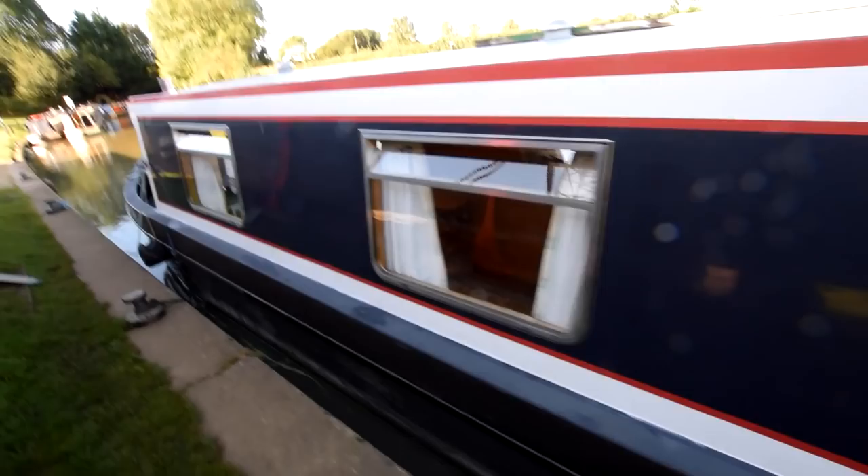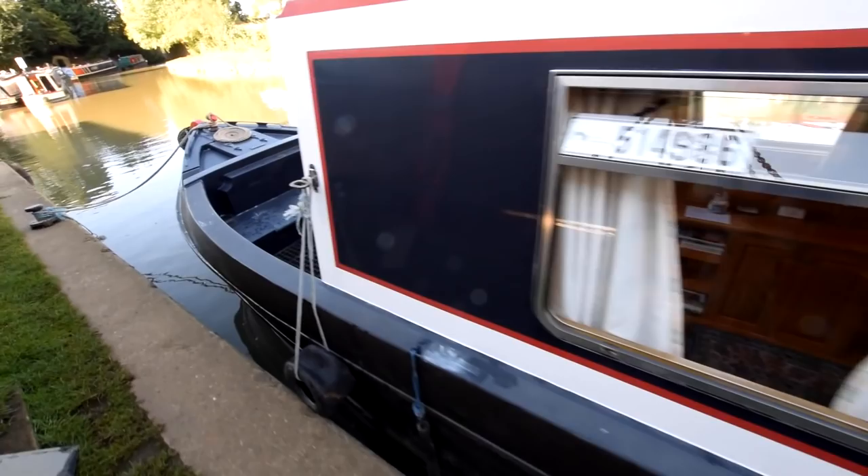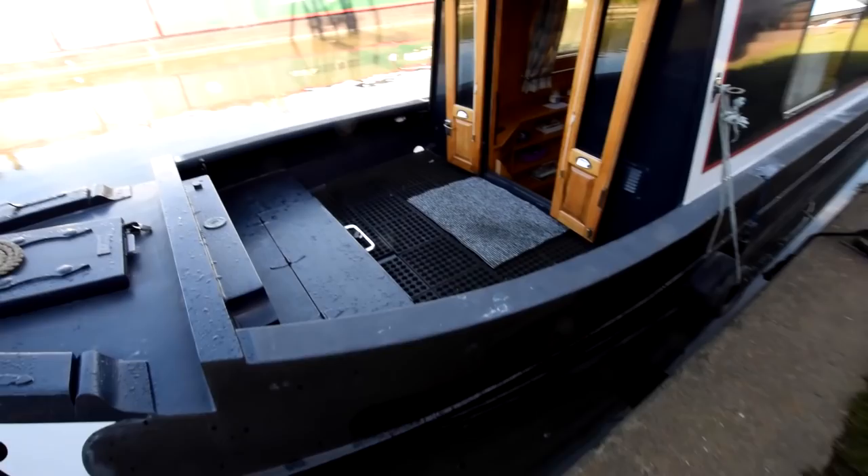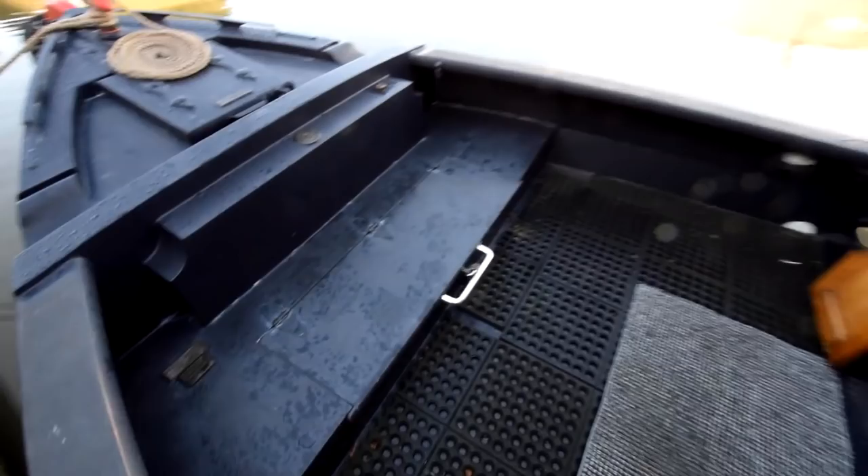The paintwork is in lovely condition — she was repainted by Andy and Sue Davey in December 2015 and is still in very good condition. Beautiful well deck, five feet long. The gas bottles are in the forward locker — there are two 13-kilo bottles. Really elegant lines on this boat. There's a storage locker at the front of the well deck, and a separate diesel tank there for the stove — 60 litres.